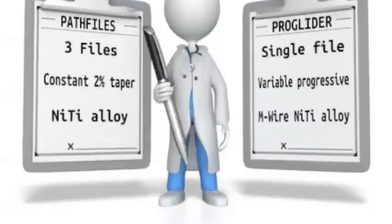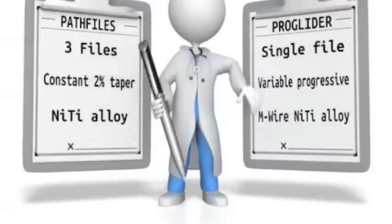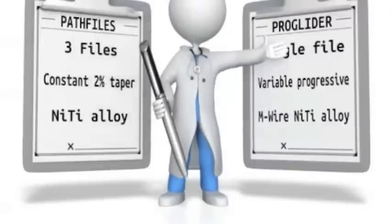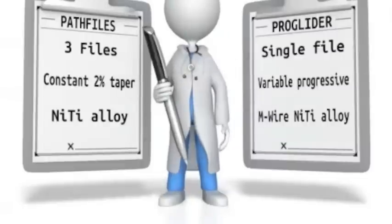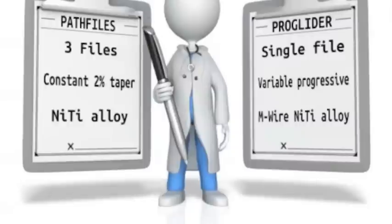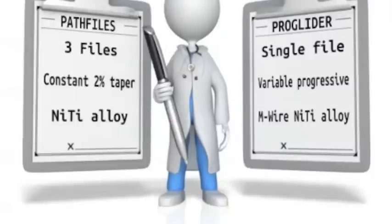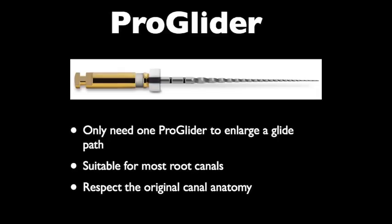Let's do a direct comparison between path files and the ProGlider instrument. With path files, you have to use 3 different instruments compared to a single file with the ProGlider system. Path files have a constant taper of 2% along the cutting flutes, compared to the ProGlider which demonstrates a variable progressive taper of up to 8.5%. Path files are made from conventional nickel-titanium alloy, whereas the ProGlider is manufactured from M-Wire NiTi alloy, which gives us more flexibility and allows treatment of more challenging and complex cases.